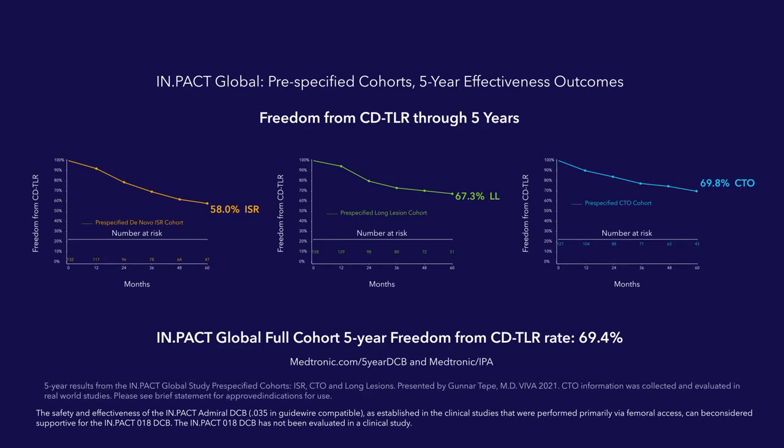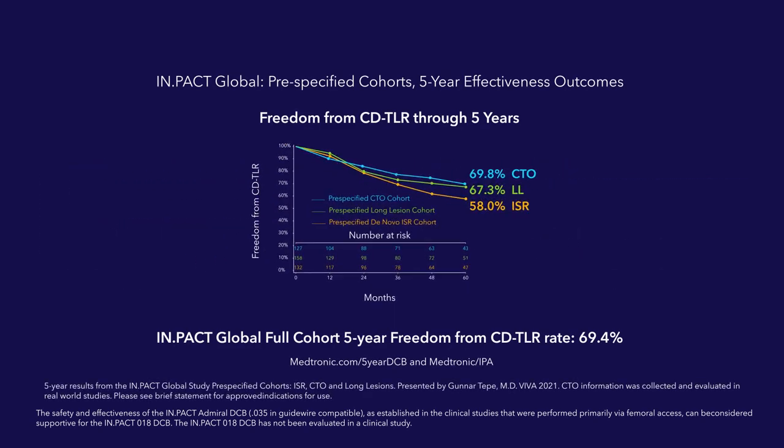Impact drug-coated balloons are helping thousands of people across the globe live their lives to their fullest.